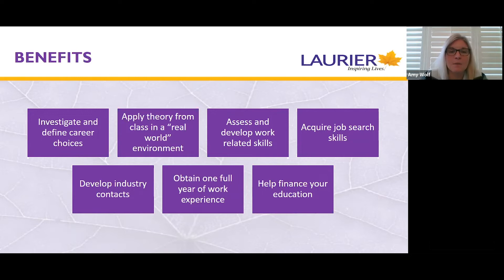Co-op gives students the opportunity to develop industry contacts. While you're on the work term you will be interacting with many different people in the workplace, and through the fundamentals course you will have the opportunity to network with employers. Unfortunately at this point most everything is happening virtually online, but hopefully in the future we'll get back to some in-person events. Students will obtain 12 to 16 months of experience depending on the number of work terms, so you'll be graduating with relevant professional work experience. Co-op can also help you finance your education, as all co-op work at Laurier is paid.